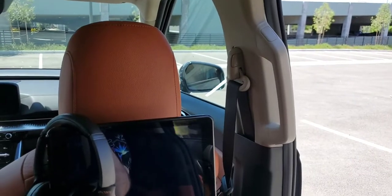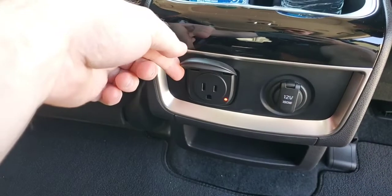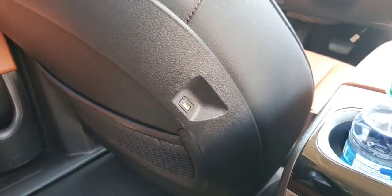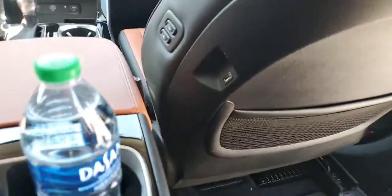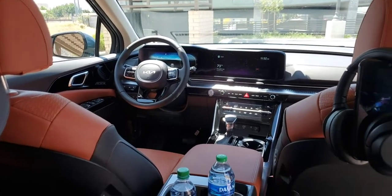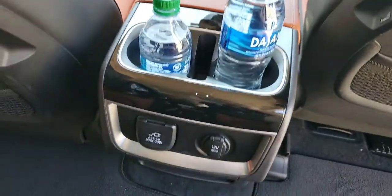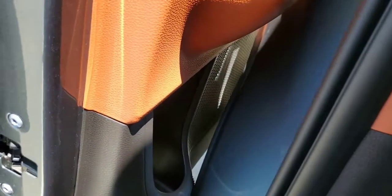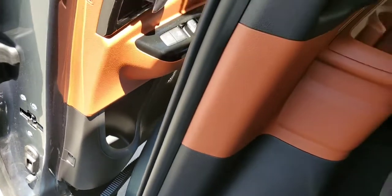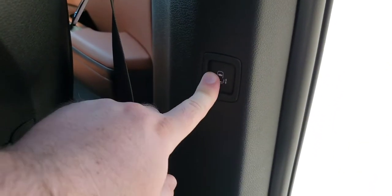You have some outlets here — a 12-volt and a household outlet. You also have USBs in both of the front seat backs for charging, so there are a lot of charge points right here. There's also a fair bit of storage — cup holders, plus a little place to put your phone between them so you don't have to use a cup holder for your phone. There's storage down here and also storage in the door pockets.